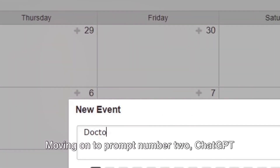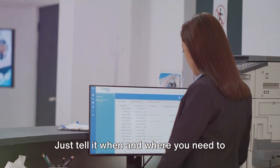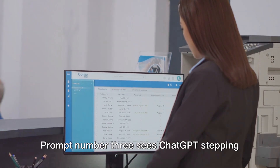Moving on to prompt number 2, ChatGPT can take the hassle out of scheduling appointments. Just tell it when and where you need to meet, and it will handle the rest. It's like having your own personal secretary, but without the overhead.